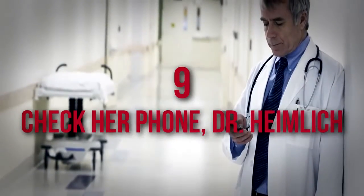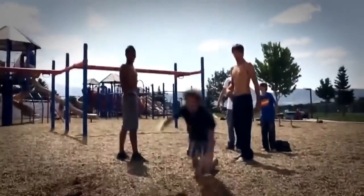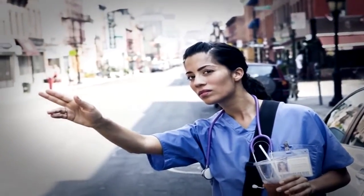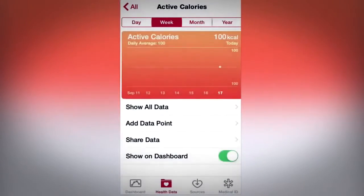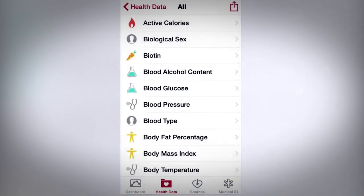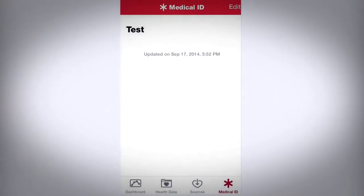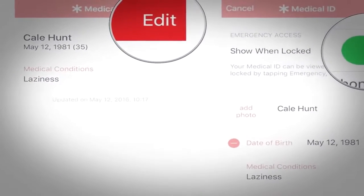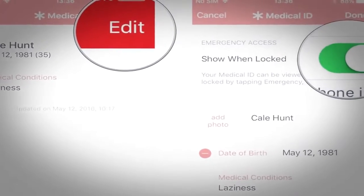Number 9: Check Her Phone, Dr. Heimlich. Suppose you fall and break your leg in public and a doctor arrives to help, but you can't remember which painkiller you're allergic to. The Apple Health app is designed to provide emergency information to medical personnel – even if you're incapacitated or unable to work your device. If you enable the feature Show When Locked, a quick emergency lookup of your stats can be displayed to anyone within seconds.